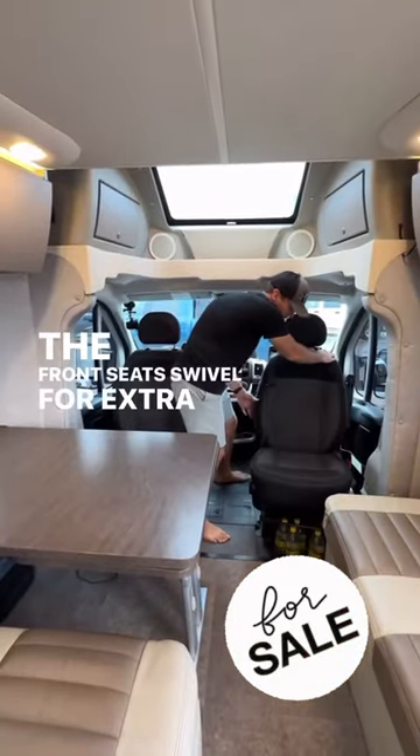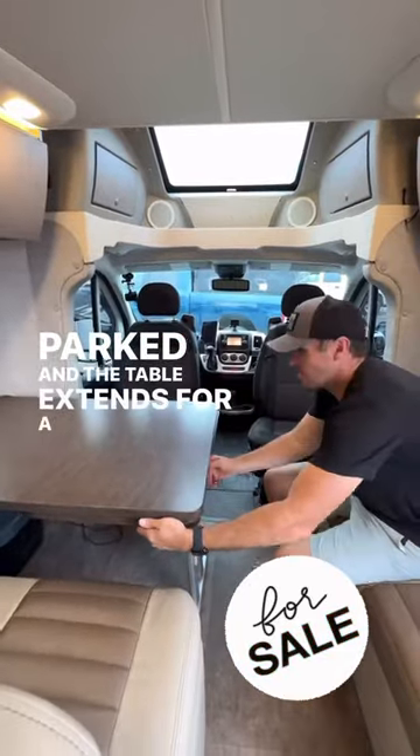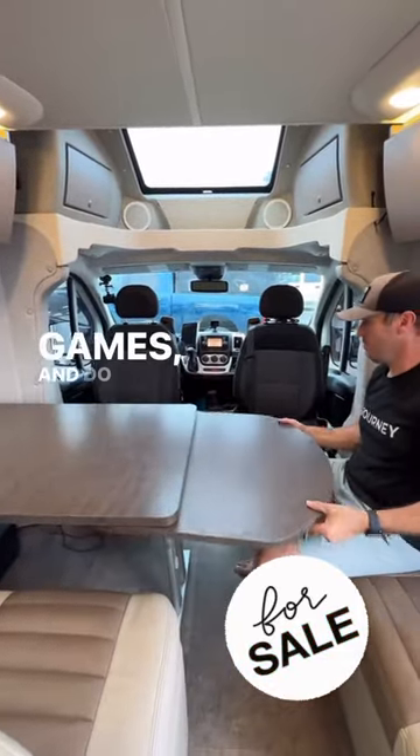The front seats swivel for extra seating when the RV is parked, and the table extends for a large area to eat, play games, and do homeschool as a family.